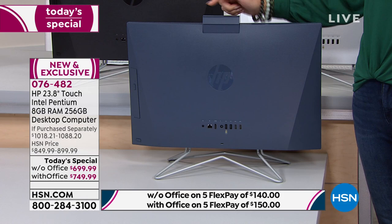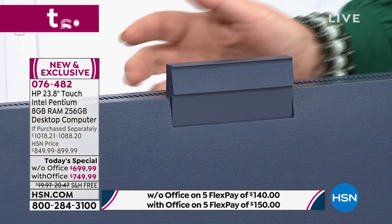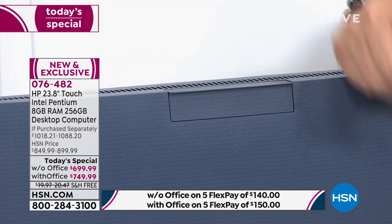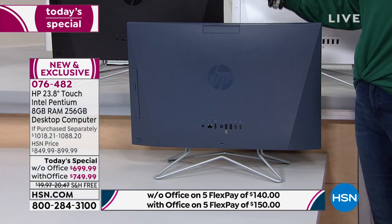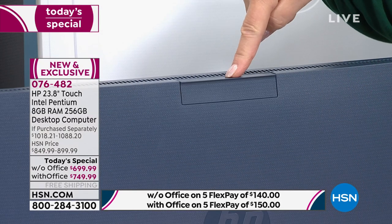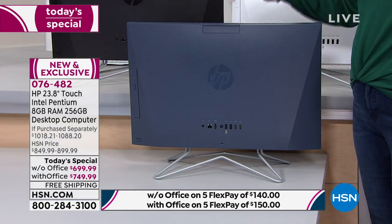You know what this is right here? This is your webcam. You ever worried when you're doing a Zoom meeting and you don't want your camera up, and then accidentally it is? No worries — nobody's going to see you if you don't want them to, because it has that security built into it. I love that feature.